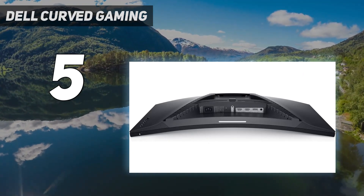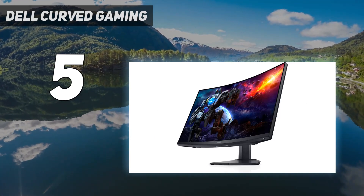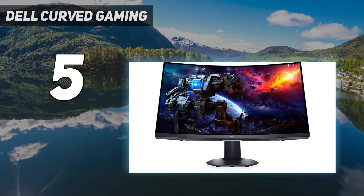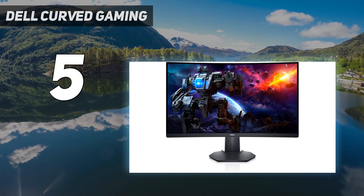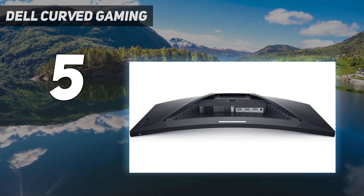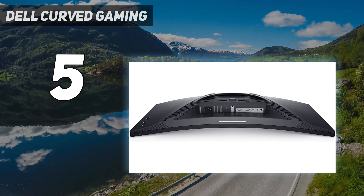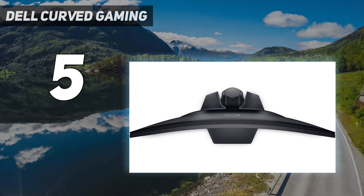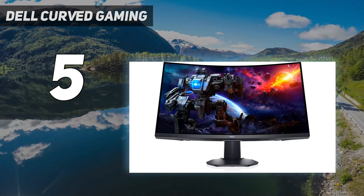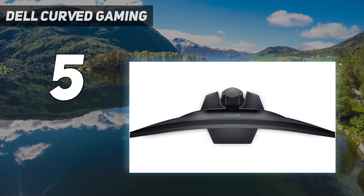Its main downside is that its response time is just okay across its entire refresh rate range, so there's visible blur with fast-moving objects. However, this is what you can expect from lower-cost displays. Its VA panel has a somewhat aggressive 1500R curve to help bring the edges within your field of vision, which is helpful because it has narrow viewing angles, so the edges would look washed out otherwise. It also displays deep blacks for a good dark room gaming experience, and its black uniformity isn't bad either.